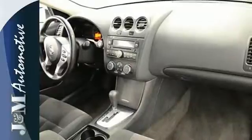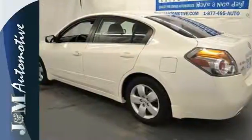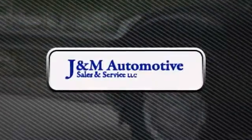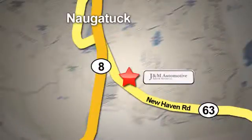Take it for a test drive today and see what happens when you combine quality, safety, and spirited performance. You'll see a difference at J&M Auto Sales. Call or stop in today. We are conveniently located at 820 New Haven Road in Naugatuck, Connecticut.